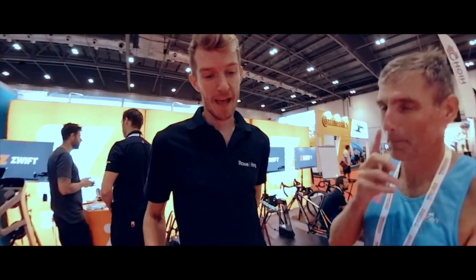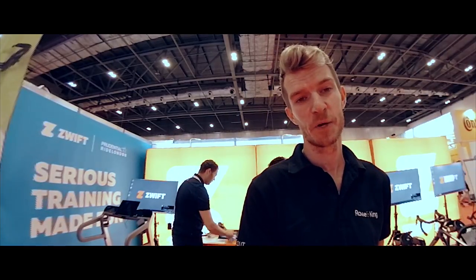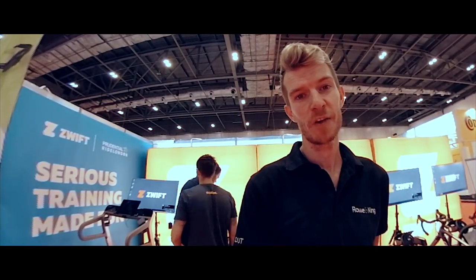Matt, what are you doing here? So yeah, at the Prudential RideLondon Expo today. I'm going to be doing two things: one is providing expert talks on stage, talking about cycling, coaching, and Zwift. And then a slightly more daunting task is doing a live session with all the eyes of the people here on me, on a ten by five metre big screen in the corner. So it's going to be a pretty fun day, looking forward to it.